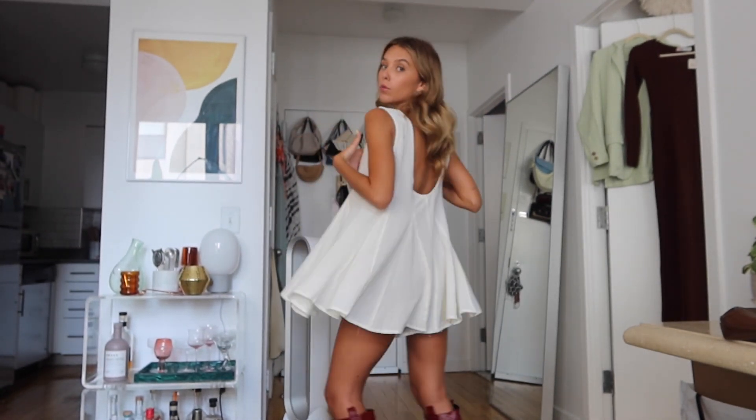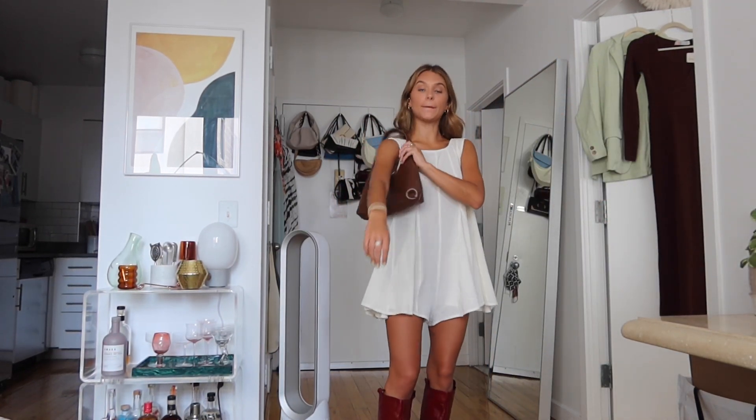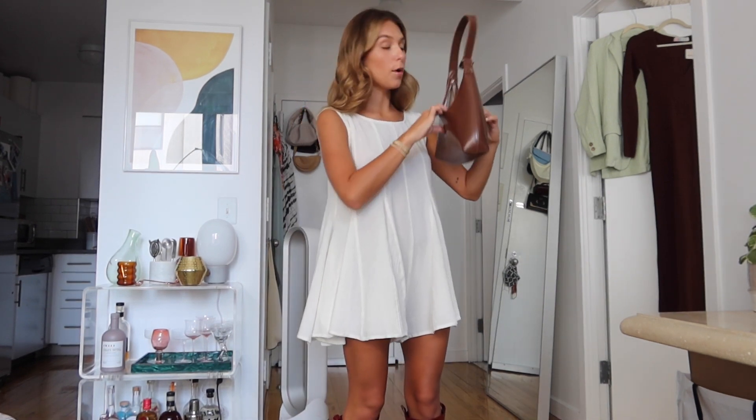I'm wearing a Free People romper and these boots are from By Far — very cute. I'm pairing it with this little brown bag from Bob Ore, some sunnies, and I put some waves in my hair which I don't really do.